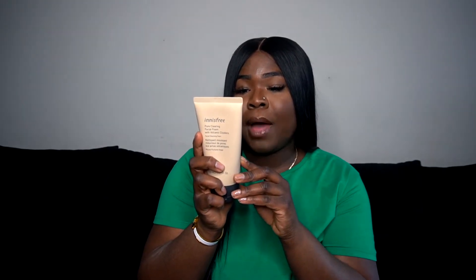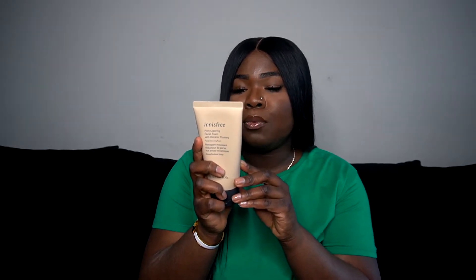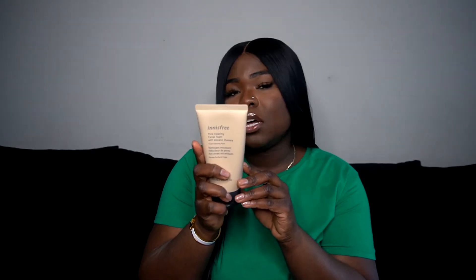The second one is newer — it was on the bestsellers for Innisfree and I decided to try it out. I'd give it an 8 out of 10. It's the Pore Clearing Facial Foam with volcanic clusters. I like the smell of it, but after my holy grail green tea one this is probably my second favorite. It's formulated with the absorbent powers of Jeju volcanic cluster, foams into bubbles to whisk away impurities and makes skin feel smooth. I love anything from Jeju.